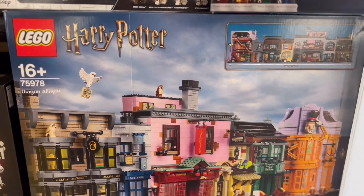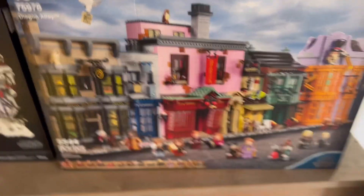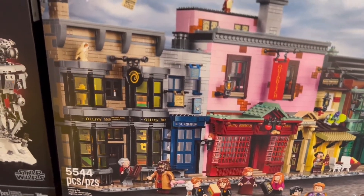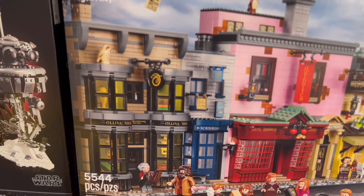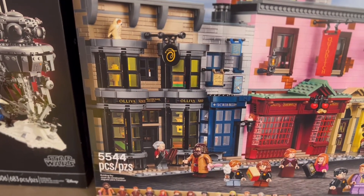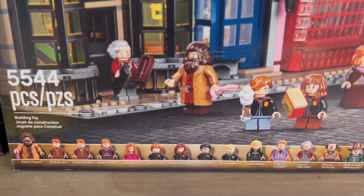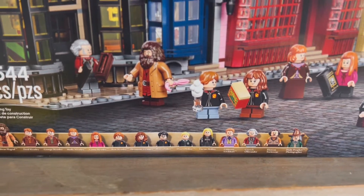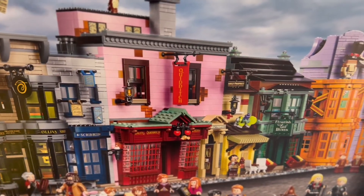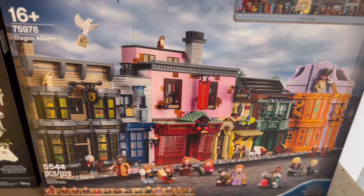Now we're going to get to the bigger sets. We have the gorgeous Harry Potter Diagon Alley — this is set 75978 and it comes with 5,544 pieces. You can see right here it just looks absolutely gorgeous. We have the Quality Quidditch Supplies store right here in the middle and Ollivanders with the wands on the side. It comes with a ton of minifigures — 14 minifigures not including all the owls and little extras. With four stores, I was potentially thinking of building a Lego city in the future, and I knew if I didn't get this one I was going to be really disappointed.